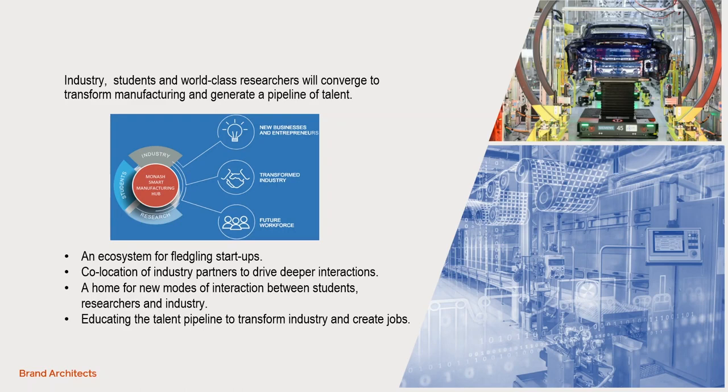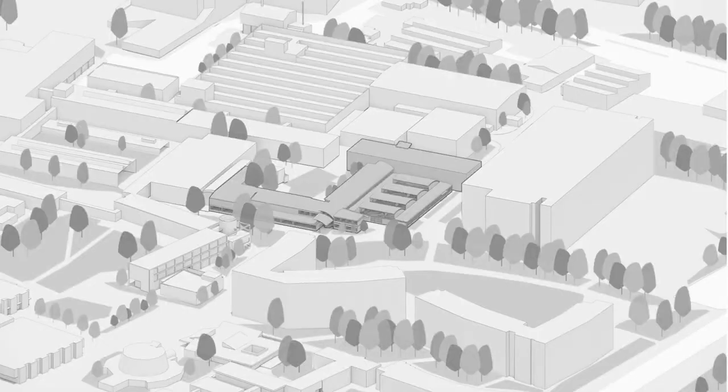Our initial involvement on this project was to produce a prospectus document which we used to advocate for funding, and shortly thereafter the project became a reality. We began with a precinct plan, developing the precinct in line with the Monash Master Plan.